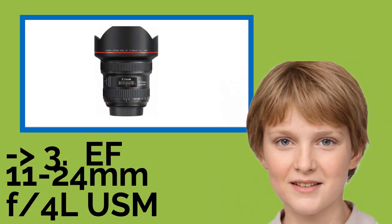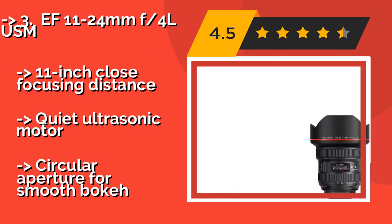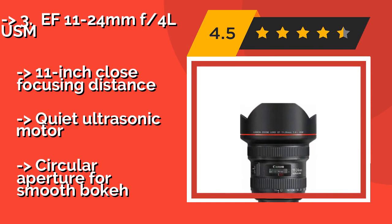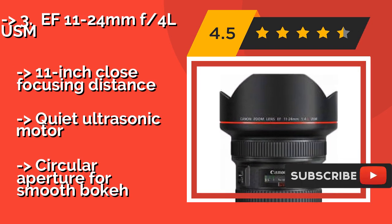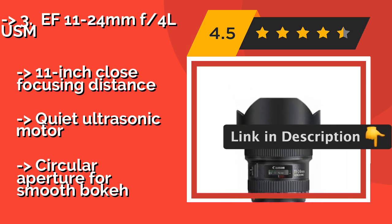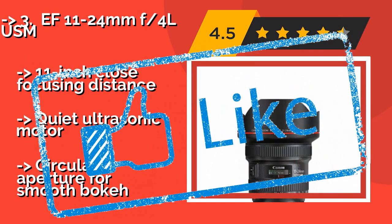The fifth product is the EF 11-24mm f4 L USM. If you want a piece of glass that can deliver a small zoom range that's incredibly bright and sharp, look no further. At approximately $2,550, its permanent lens hood helps keep flares from lights or the sun at a minimum. It features an 11-inch close focusing distance, a quiet ultrasonic motor, and a circular aperture for smooth bokeh.